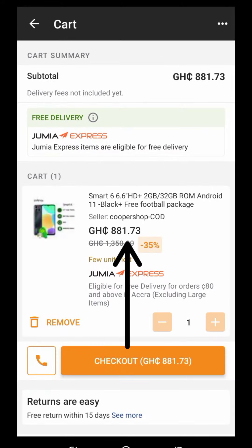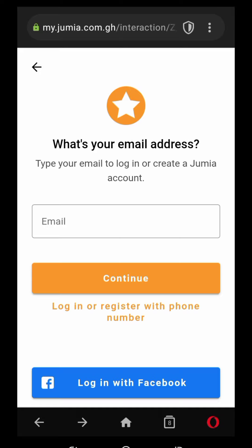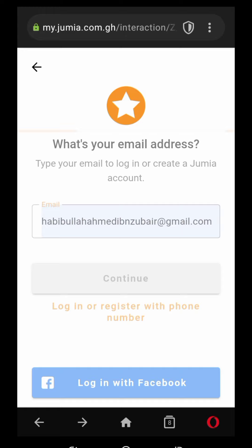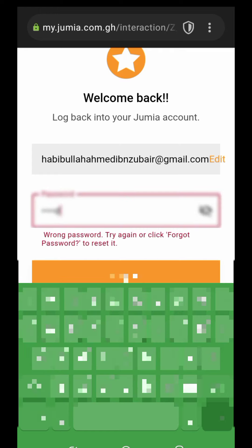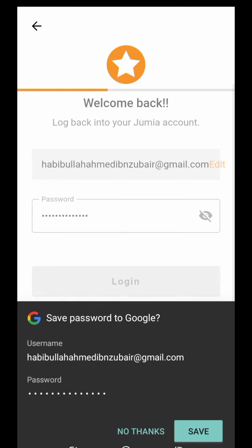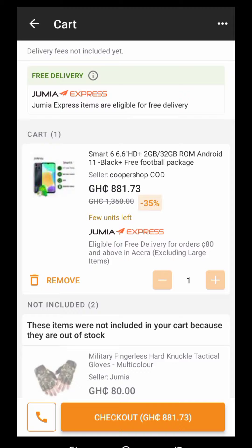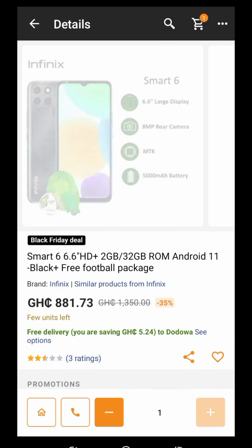Check the price — it's GHS 81.73 Ghana cedis. Are you buying it? Yes, hit on it. Enter your email address — it's already there — then continue. Enter your Jumia password. Now it has taken us to the website itself. Let's hit on the product.